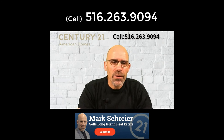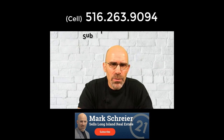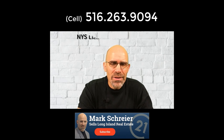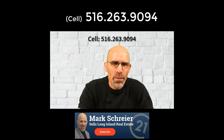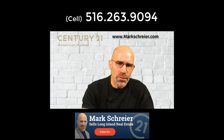Thanks a lot for watching. If you enjoyed it, please give me a big thumbs up. Subscribe to my YouTube channel and like me on Facebook. I am a licensed real estate agent in New York State, but I also have a referral service that deals nationwide. If you're looking to buy or sell a house anywhere in the United States, please send me a text or contact me via phone and I'll set you up with a local professional in your area. This is Mark Shriver from Century 21 American Homes — talk to you soon.